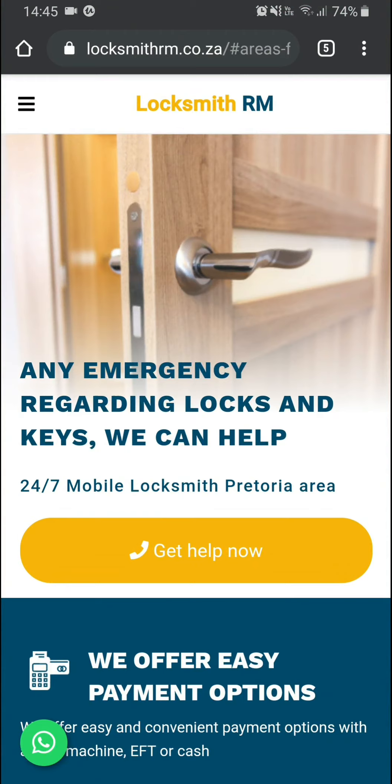Another thing that was quite important for them is they've got multiple payment options. Especially for people in an emergency, it's sometimes quite difficult to make payment, so they've got a mobile card machine, SnapScan or Zapper, EFT options, and cash options. They wanted us to highlight that, so we made sure that even above the fold on mobile it's still visible with a ribbon placed right beneath the hero banner at the top.